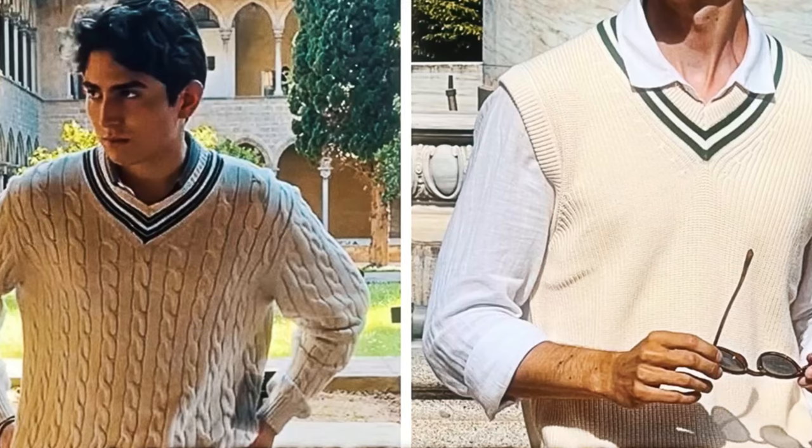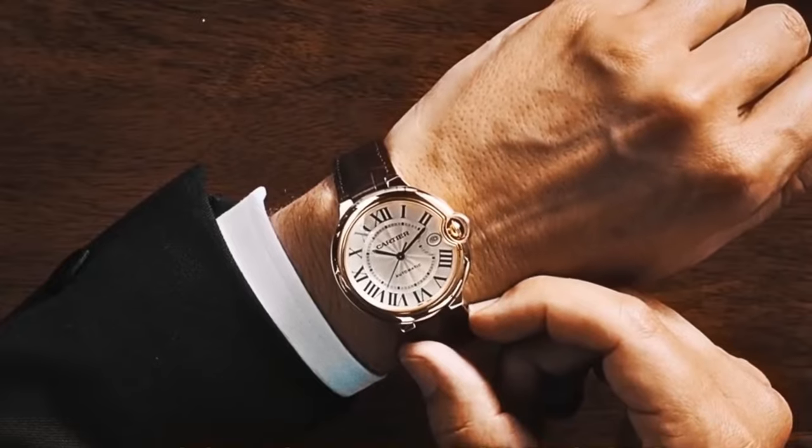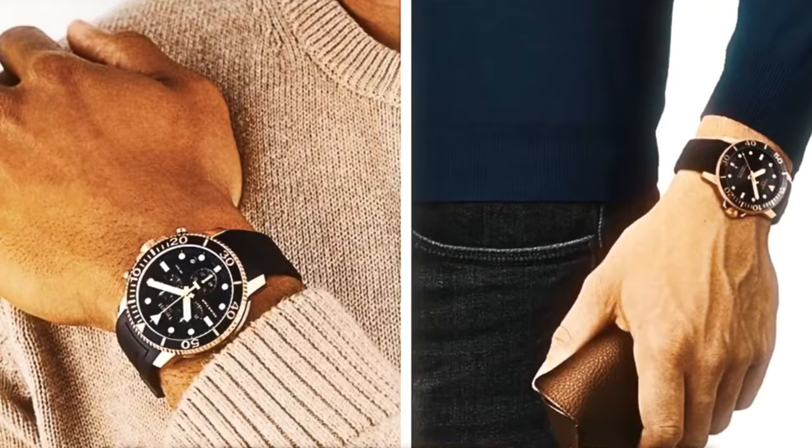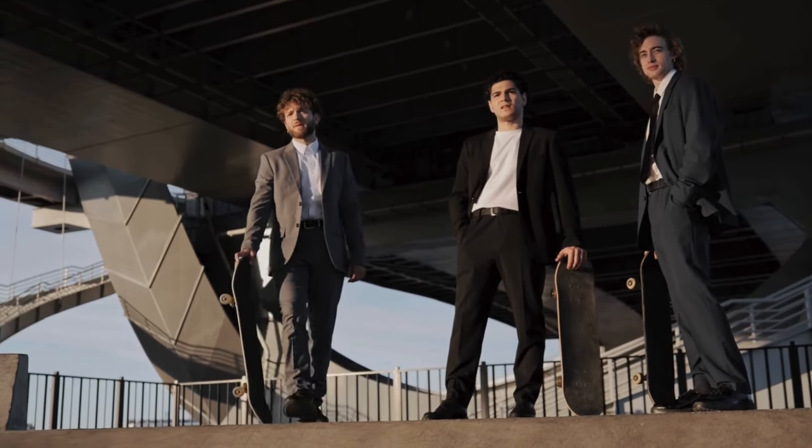In contrast, new money is frequently about having more. The goal is to not just keep up with trends, but to have an excess of them. In a new money wardrobe, it's not uncommon to find a collection of Supreme brand sweatshirts or a sea of Yeezy trainers in various colors.